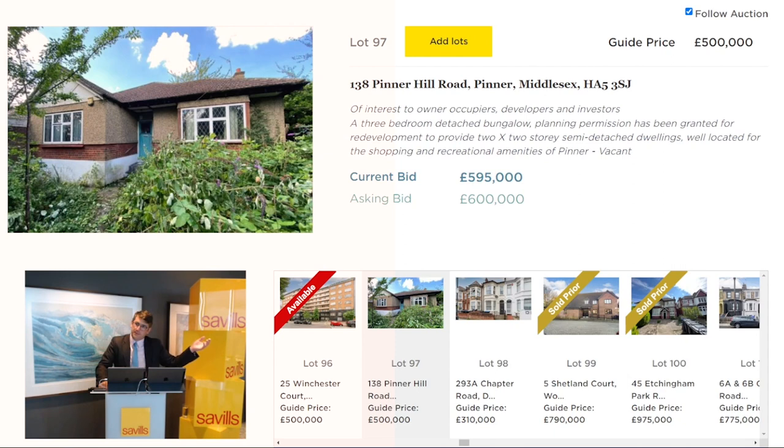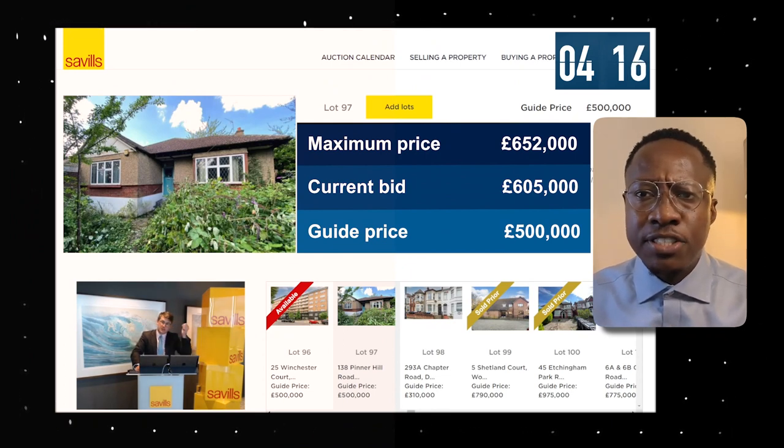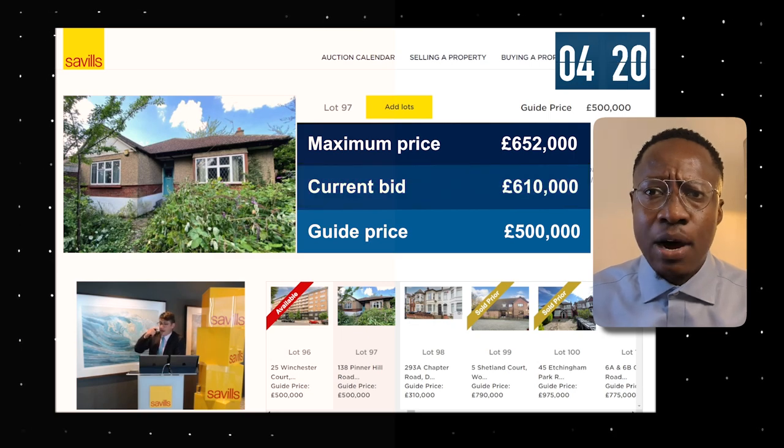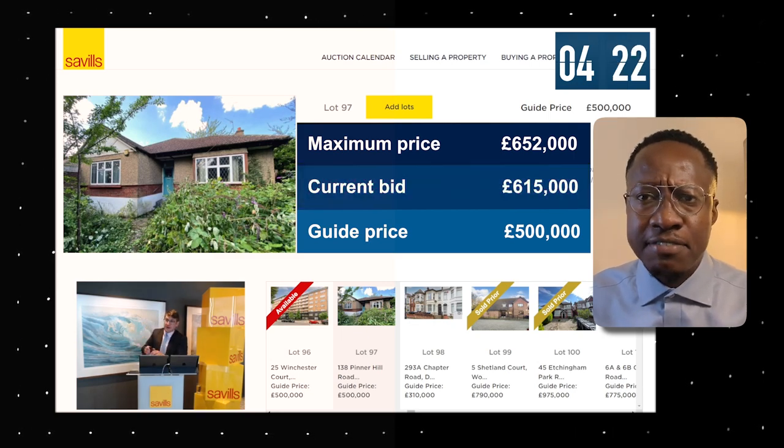Bidding rounds off to £600,000, with the underbidder at £590,000. There are other bidders and the final amount comes to £600,000, then immediately back in at £605,000. Bidding is now over £600,000 — that's a key milestone in this auction. Let's see how it keeps creeping up towards our maximum bid price of £652,000. Current bidding is £615,000.